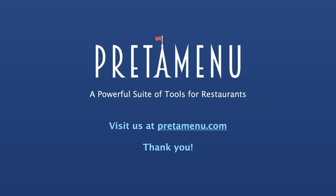PredaMenu is ready to go right now. Visit us at predamenu.com. Thank you.